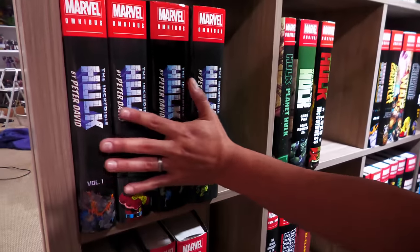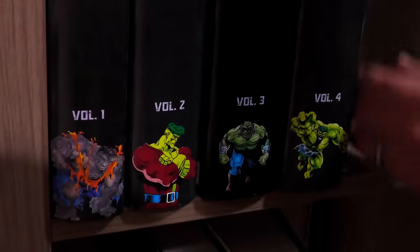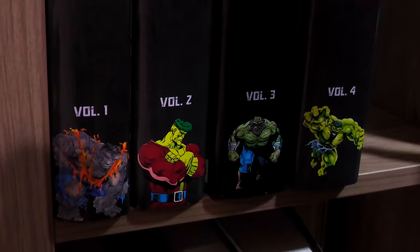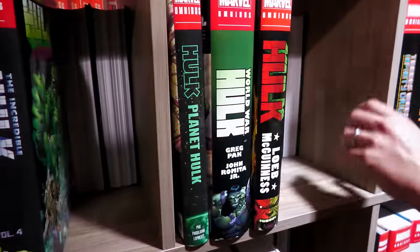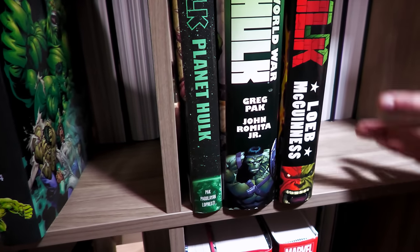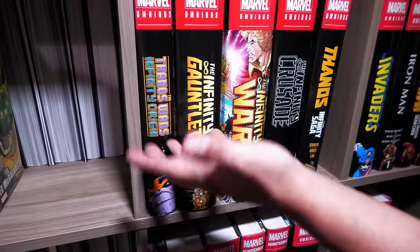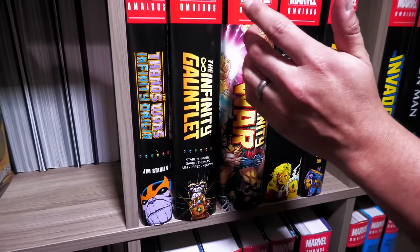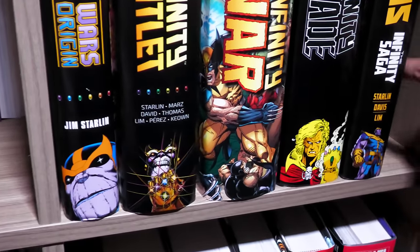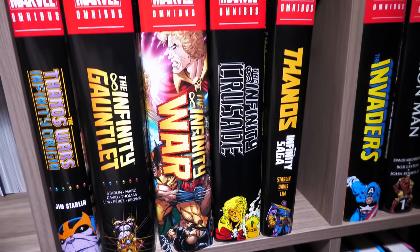Here we have The Hulk by Peter David — my favorite run on the Hulk. We just need volume five and then the companion. Here we have Greg Pak's Hulk — I wish they'd continue this in omnibus format. Jeff Loeb's Hulk, which is really Red Hulk. I put Thanos here because this is really his origin — he's part of the Infinity Gauntlet, so I have the Infinity Gauntlet trilogy here: Gauntlet, War, Crusade, and Saga, because Starlin wrote all of those.